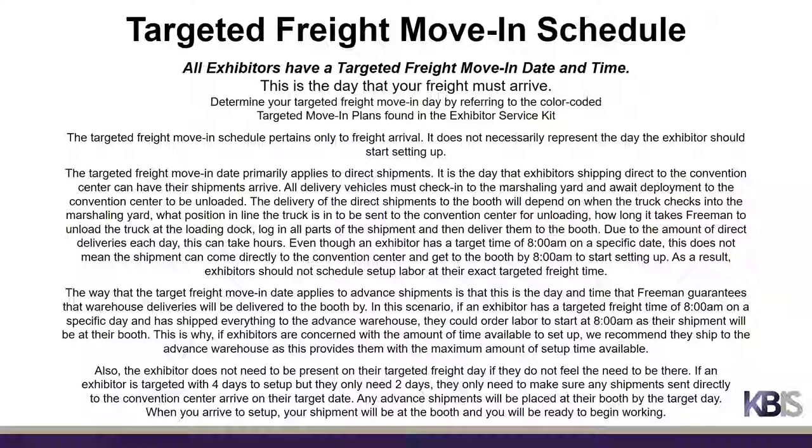For advance shipments, the target freight move-in date is the day and time that Freeman guarantees warehouse deliveries will be delivered to the booth. If an exhibitor has a targeted freight time of 8 a.m. and has shipped everything to the advance warehouse, they could order labor to start at 8 a.m. as their shipment will already be at their booth. This is why, if exhibitors are concerned with the amount of setup time available, we recommend shipping to the advance warehouse, as this provides the maximum amount of setup time.